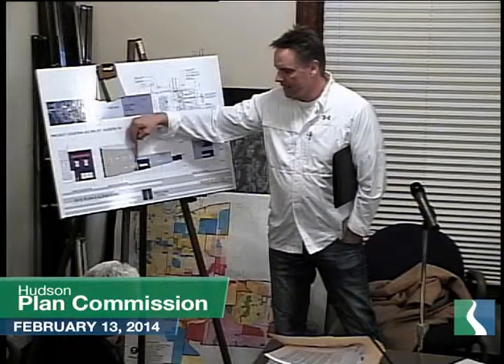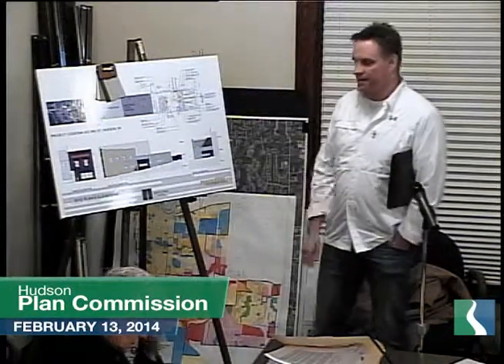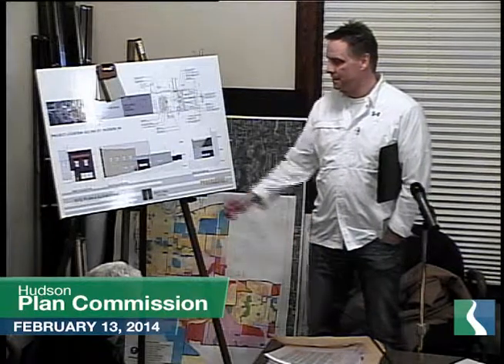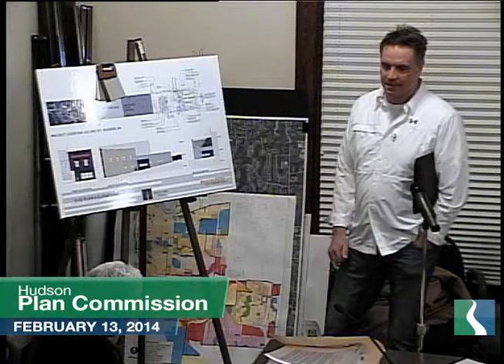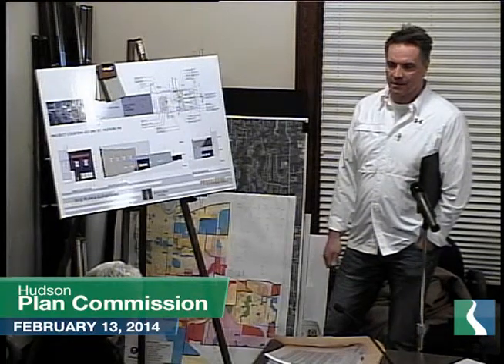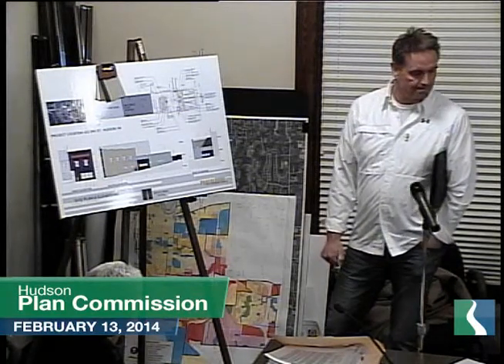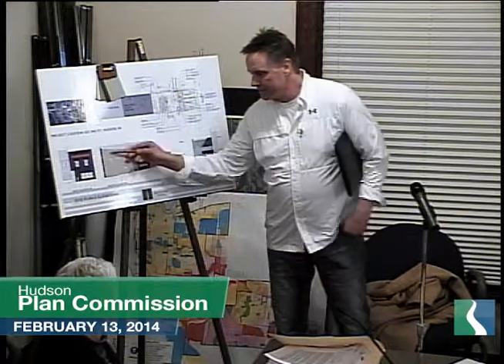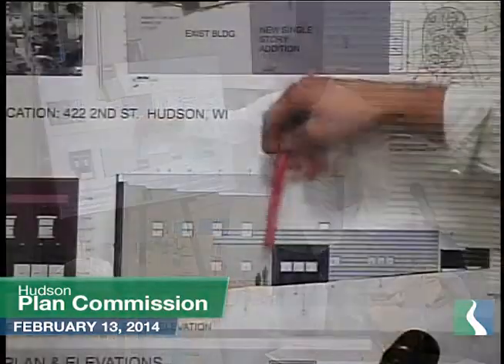Regarding the existing building materials on the south side — it's a concrete block building. We're thinking of just fixing up the block work that's there and repainting it in a color scheme that will complement the other colors and the existing brick out front. It looks like a nice addition. Question: can you explain the building materials you're using on the outside — you have the nice brick and then what are you doing on the addition?